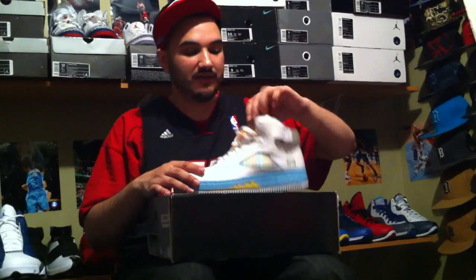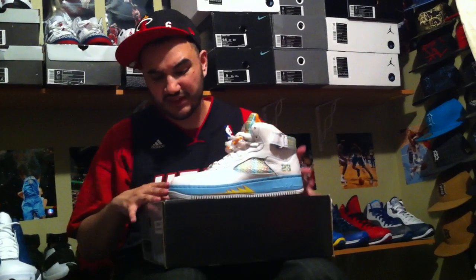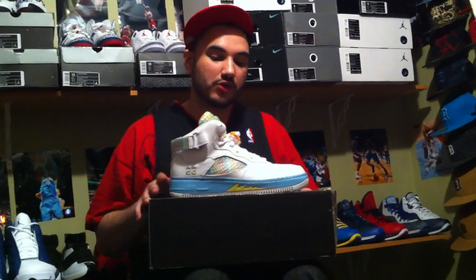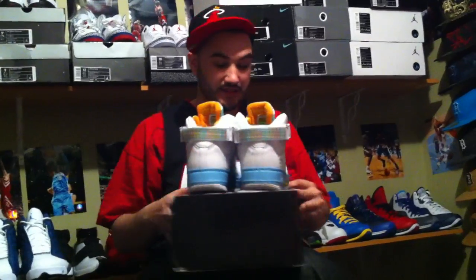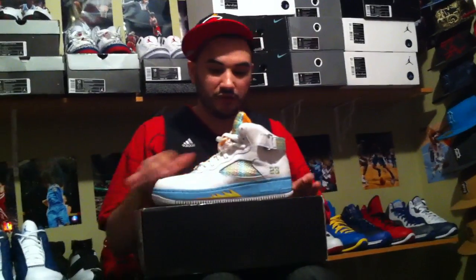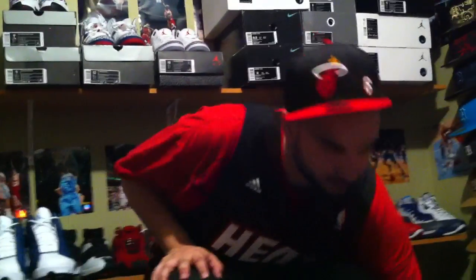Size 11 Jordan LS Fusion 5s. These are going for, I believe it's like $80 or $100 shipped — hit me up for the exact price, it's going cheap. I did not purchase these. I was going to but I just didn't because I had other shoes I picked up. These are a nice shoe. The Jordan LS 5 Fusions, size 11. I'm in the works making a deal with somebody right now — they might be buying these, but I'm not sure.